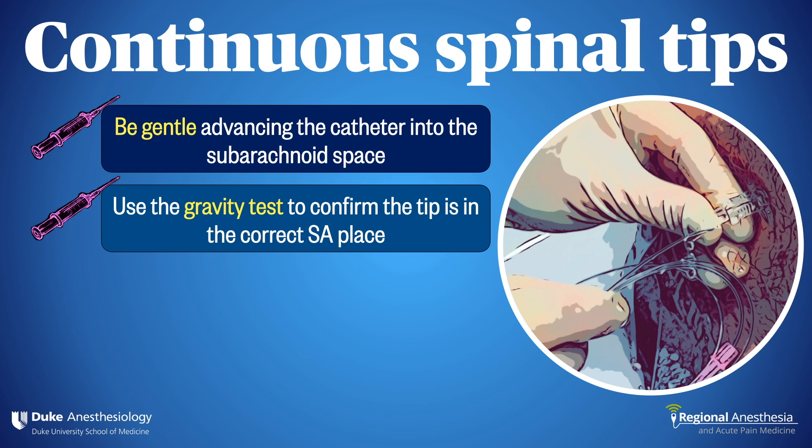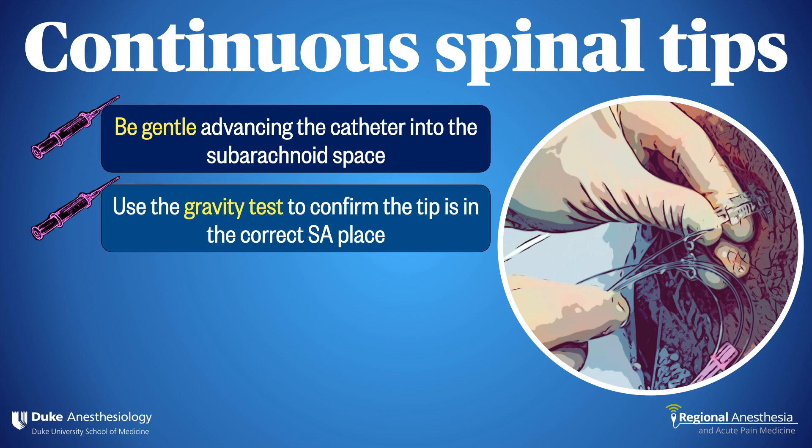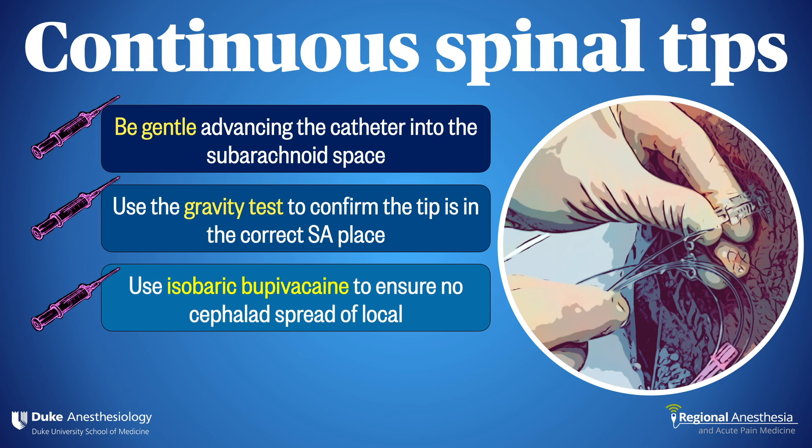Use gravity to confirm you've got a continuous column of fluid. Maintaining sterile technique, hold the end of the catheter below the level of the insertion site. If it drips passively, no need to aspirate — you're in the right spot. We only use isobaric medications with this technique. You don't want a hyperbaric solution to sink down to the lowest point of the spinal column, i.e., T6. That's just going to get you the very hypotension you want to avoid.